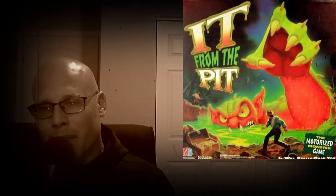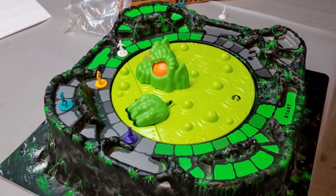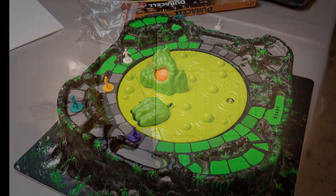Number 25 is a grail game and it is It From The Pit. This is a game my friend Matt told me about, and I had to get it. You've got a nice 3D board with a big pit in the middle — this is where you place the electronic component, It. What It does is reach his arm out on occasion along a path that surrounds him. You're going to be trying to go around the board with one of your four explorers to get to the treasure chest on the other side. There are two paths: the safe way, which takes longer, or the dangerous way, which increases your chances of getting caught by It. This is a fast-paced game.